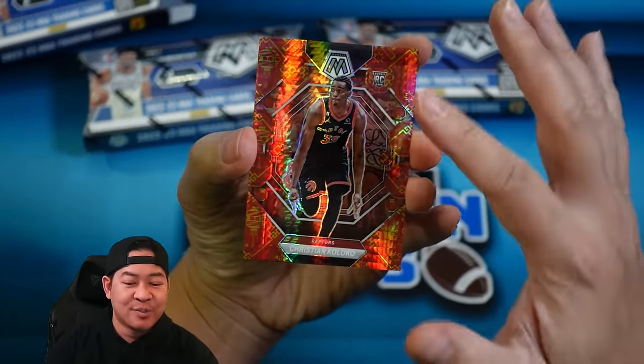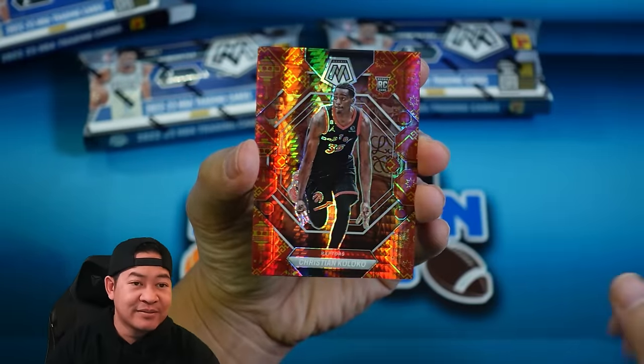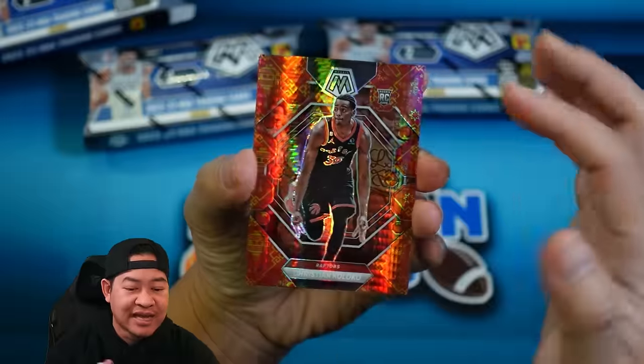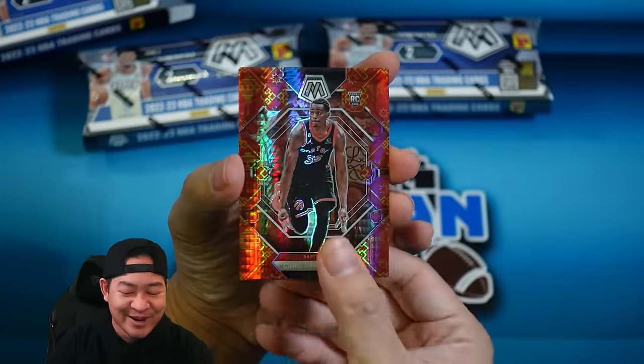A rookie — Christian Coloco! Hey, we started off with a rookie, can't be mad at that. You can see there's a little bit of a hyper look to it, but then you see the Asian background — there's a lantern, there's a star, maybe some fireworks. Very Asian-themed.